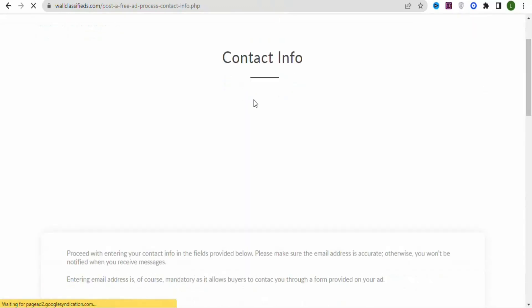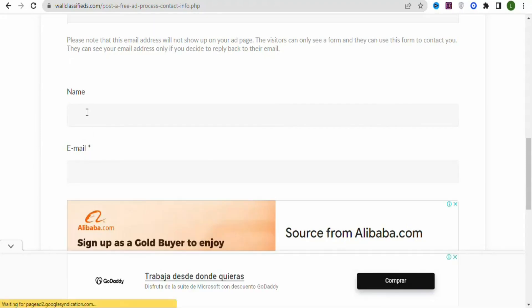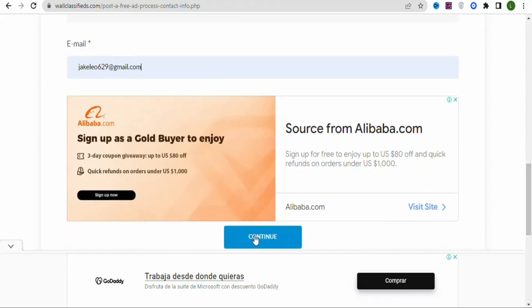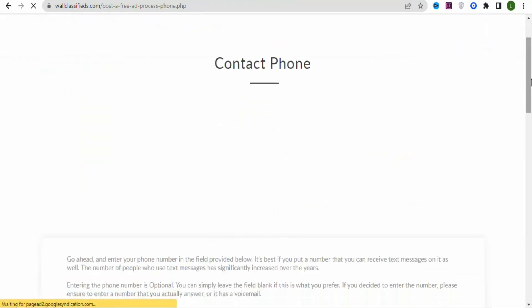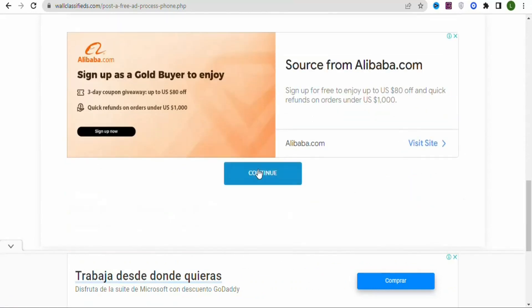After continuing, you'll see the contact information section. Enter your name and email address. You can also enter your phone number, but in this case I'm not going to. Once that's done, click Continue.